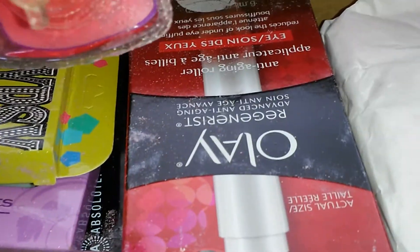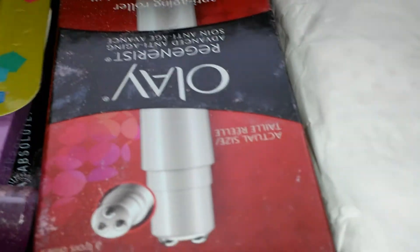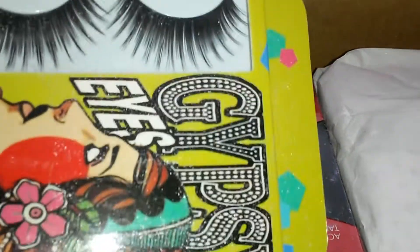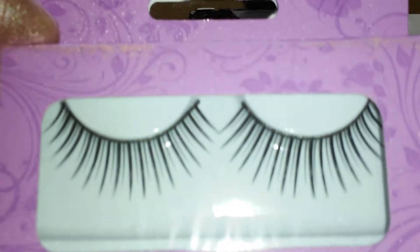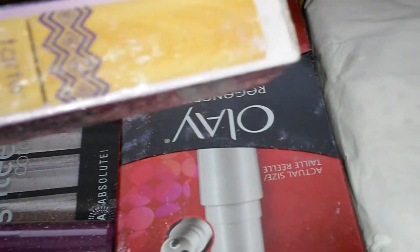Now this is cute — a little lipstick. That's probably shower gel in here — that is cute, thank you for that. Some more lashes, I love them! Some more lashes — oh yeah, I see what busted.